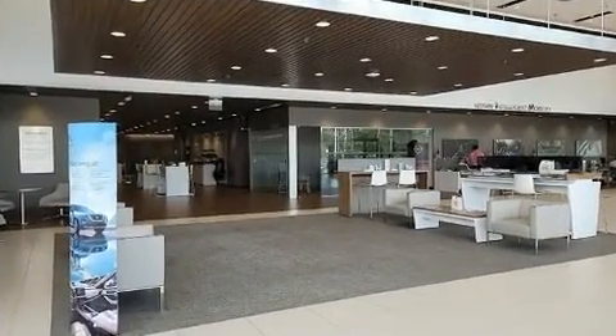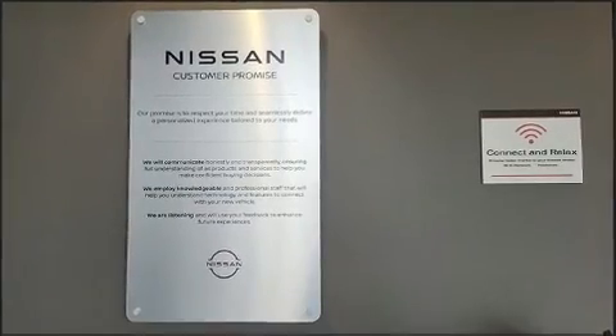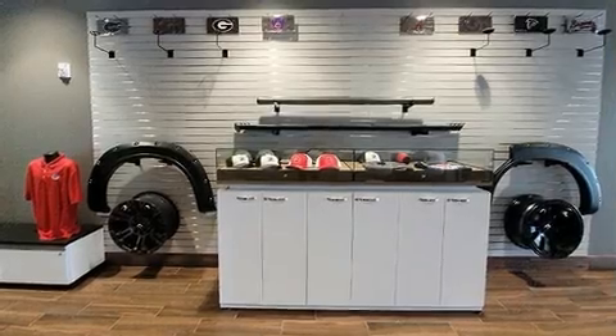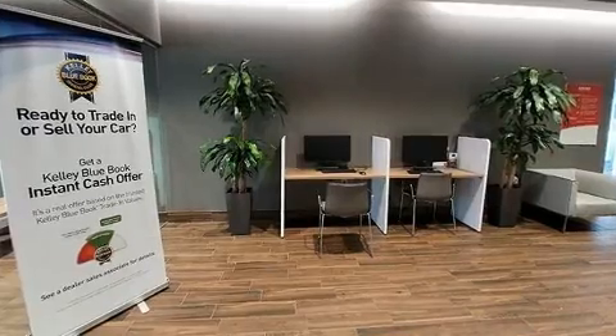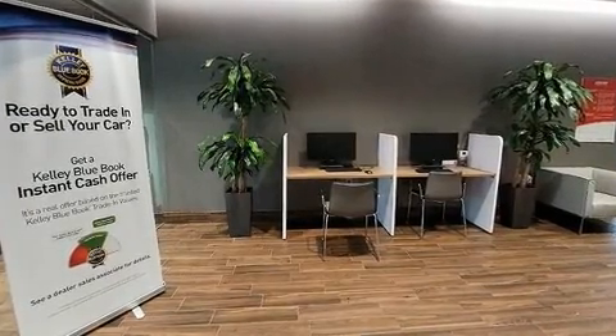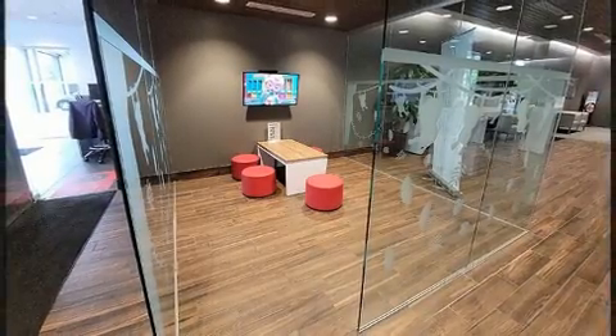Honda infused the interior with top-shelf amenities such as front and rear reading lights, one-touch window functionality, power front seats, front and rear air conditioning, and a split-folding rear seat. Storage solutions are integrated throughout the interior, demonstrating thoughtful attention to detail.